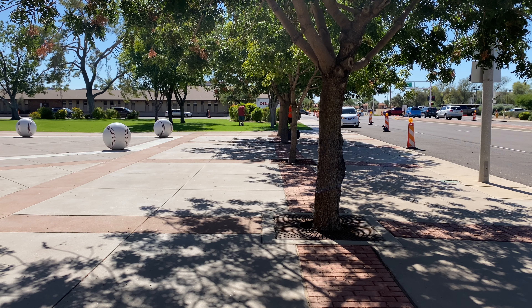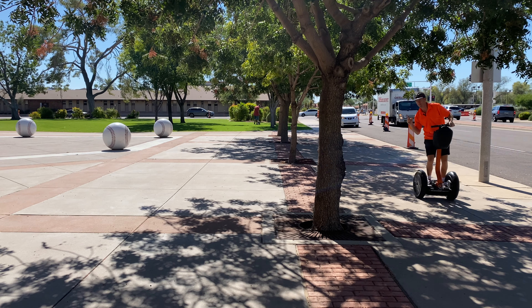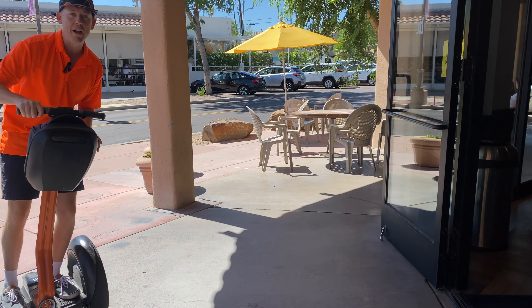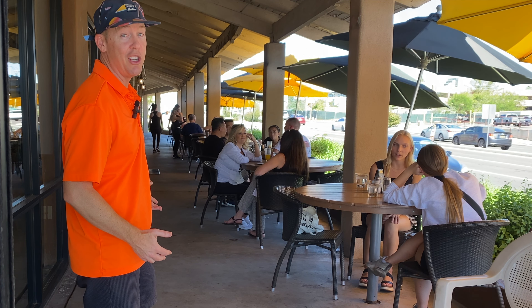This part right here is actually on our Segway tour, right in front of the San Francisco Giant Spring Training Center. These trees are pepper trees, which is pretty cool. I'm here at the Breakfast Club, one of my favorite joints in Scottsdale. Just hanging out on the patio is one of the things to do.